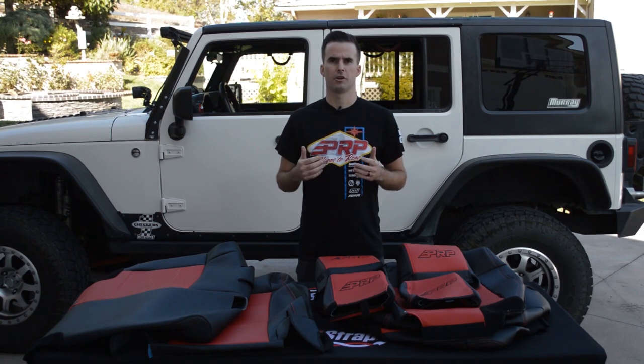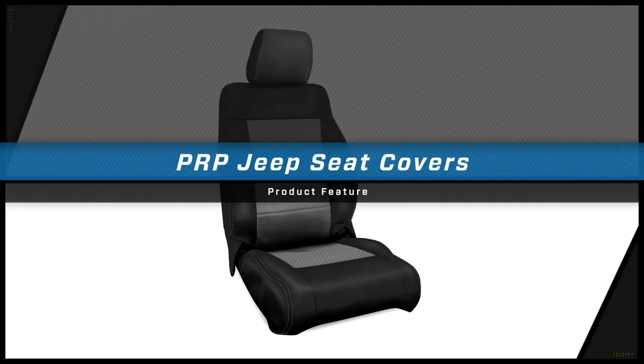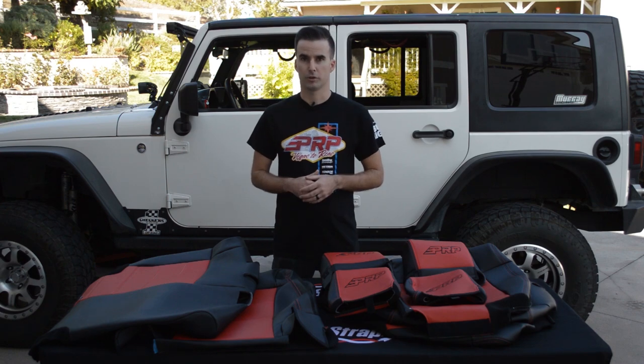Hey, this is Zach with PRP Seats, here today to show you our JK Seat Covers. Our seat covers are a great option to give your stock seats a brand new look. They're also fully customizable with over 60 different colors and materials to choose from.